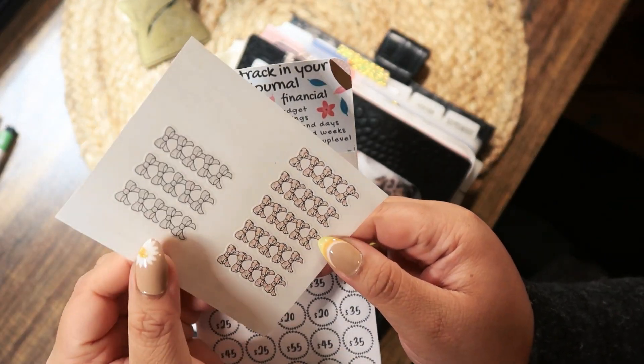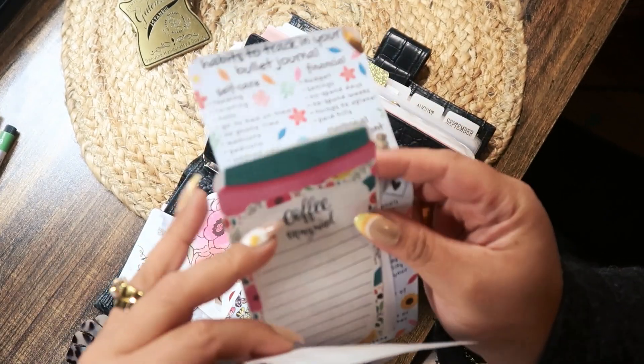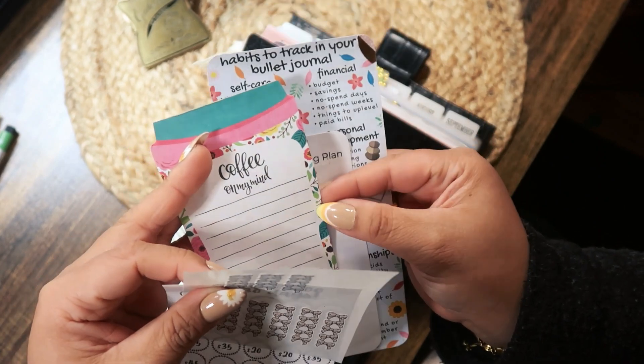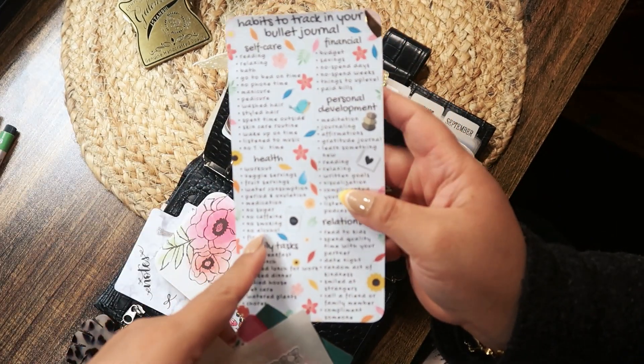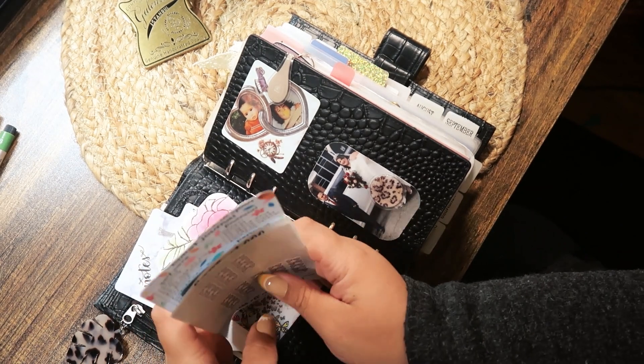In here I just have stickers — I think this is from Fox and Pip but I'm not sure — savings trackers, some more sticky notes, and a reading plan — just a tracker if I want to make some lists.